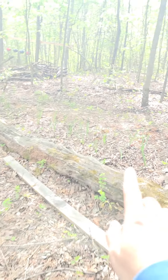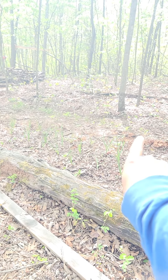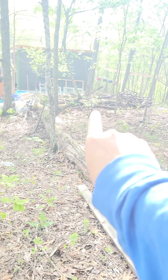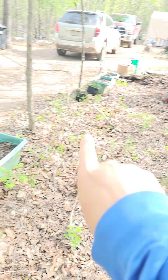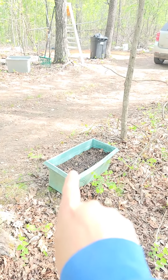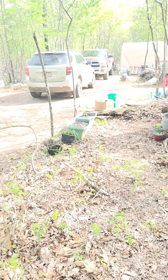Coming from this way you'll see the garlic. The onions are on the other side. Over there's the wall for the blueberries and strawberries. Coming back over here we have mint in a stump, and ginger.